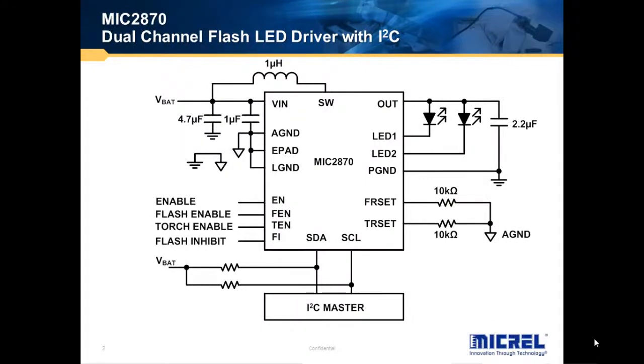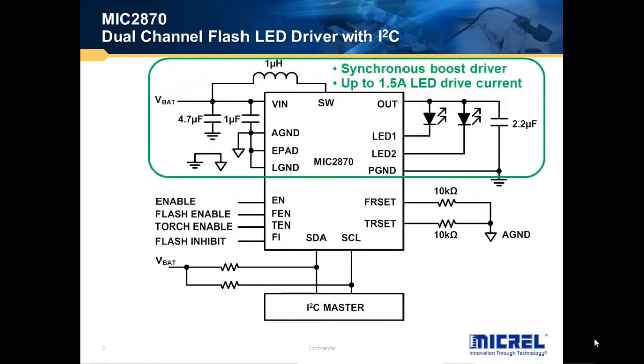The MIC2870 is a dual-channel flash LED driver with I2C. It's based upon a synchronous boost driver architecture and it can drive two LEDs for up to 1.5A. It requires only several tiny output components: the input capacitors, the switching inductor, and the output capacitor.